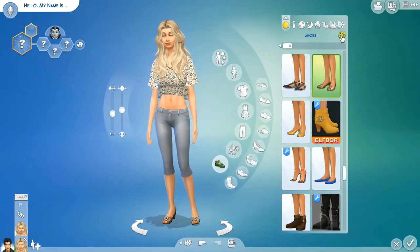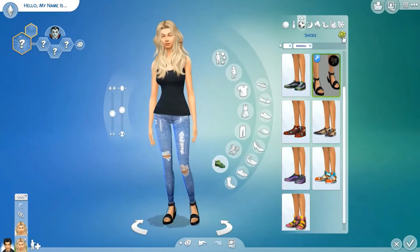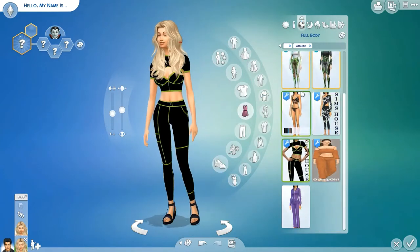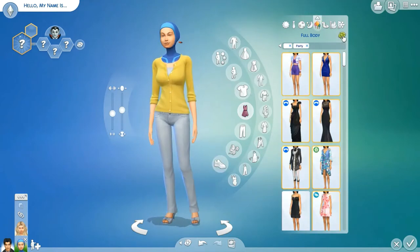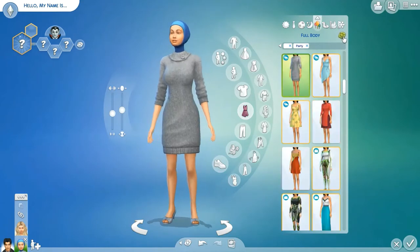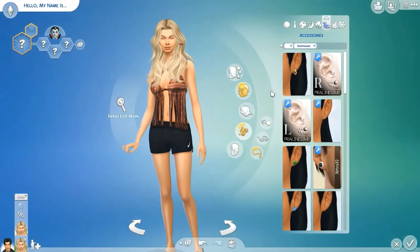I forgot what style I wanted her to have. I really like these outfits that push with the light — that looks so cool, like clubbing outfits or something.